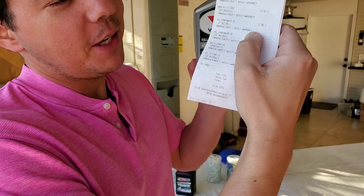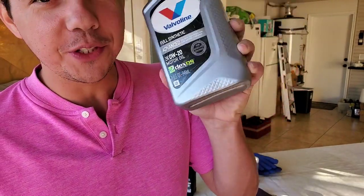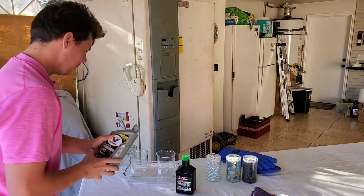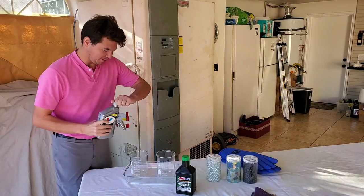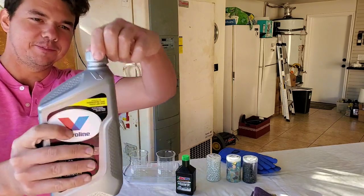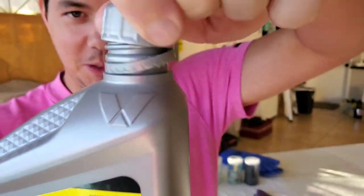All right, and now for the behind-the-scenes footage. The price is only $10 for the Valvoline Full Synthetic. And now we're going to go ahead and pour it in — give you all the behind-the-scenes footage, the up-close crack.